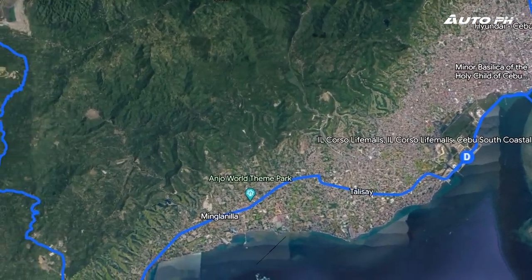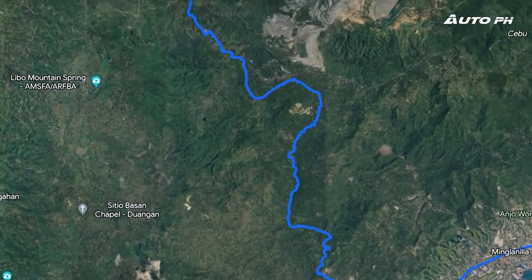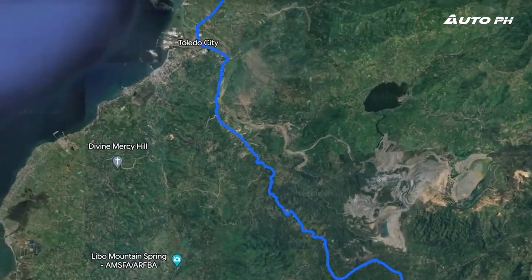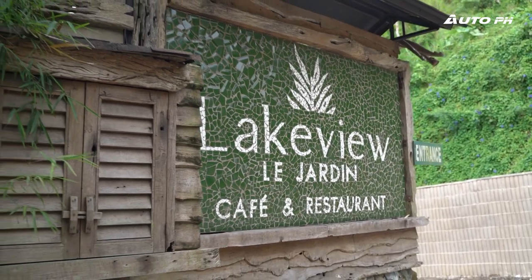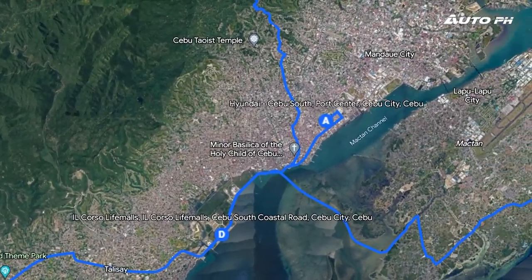Our route involves driving from Hyundai Cebu South to Echel Station in Naga, Cebu, through twisties from there to Toledo City, more twisties to our lunch stop in Lake View Le Hardin, back in the outskirts of Cebu City, and through the iconic CCLEX before heading to our hotel. So join us on this drive.